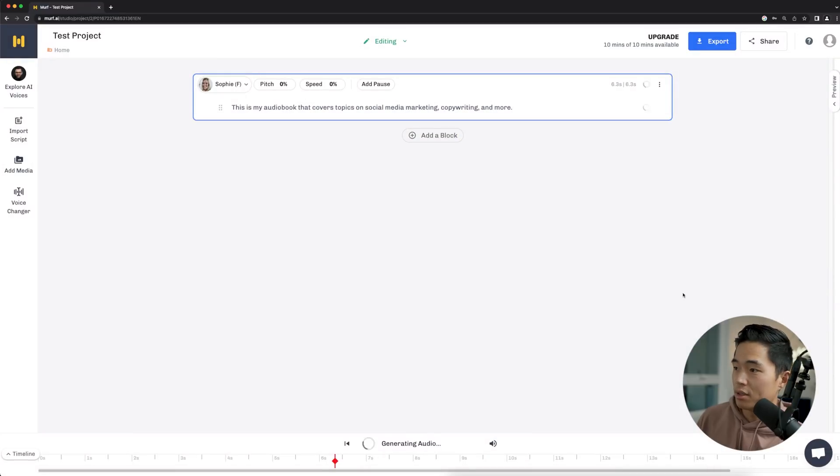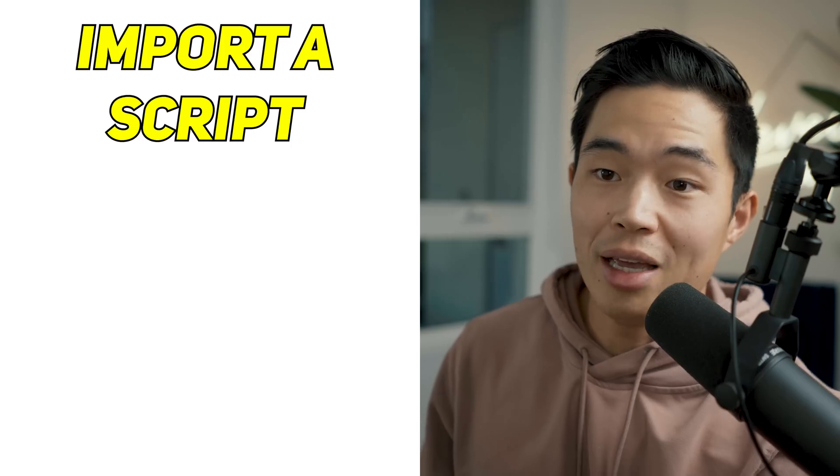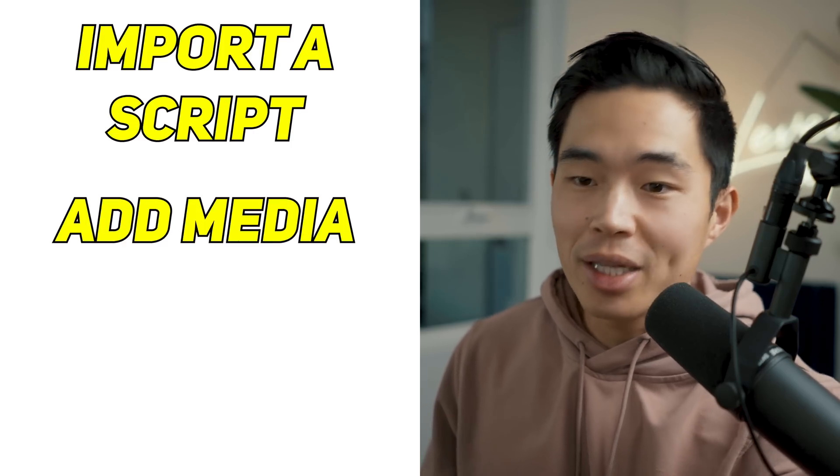So let's choose Sophie. Let's generate the audio there and let's see what this sounds like. This is my audio book that covers topics on social media marketing, copywriting, and more. I think it sounds pretty good. Of course, it's not perfect — it's not going to be as good as hiring an actual voiceover artist, but for a free AI tool, this is pretty amazing. We can build out a whole timeline within the Murf studio, import a script, add media, do a voice changer — tons of different things that you guys can do with this tool.